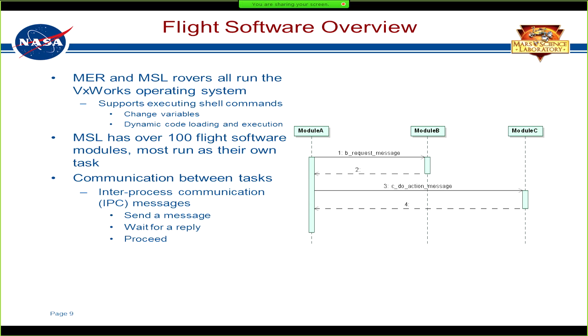MSL itself has over 100 flight software modules. In both paradigms, a module typically consists of a single task. If I can give you three letters to describe the architecture, it's IPC. Pretty much the architecture is sending messages back and forth via message queue. We try to avoid other forms of synchronization like semaphores and just use the queue as our means of synchronization and communication between modules. Typically you'll send a message request out to another module and then wait for a reply back.